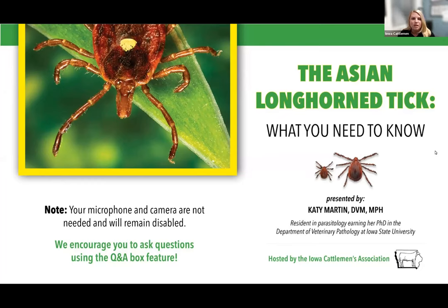I'm going to start by introducing Dr. Katie Martin. She earned her Doctor of Veterinary Medicine from Iowa State University College of Veterinary Medicine in 2018. She is currently a resident in parasitology and is earning her PhD in the Department of Veterinary Pathology at Iowa State under the guidance of Dr. Matt Brewer. She is involved in diagnostic service, teaching and research. Her research focuses on parasites of production animal species. Dr. Martin, I'm going to hand the presentation over to you.